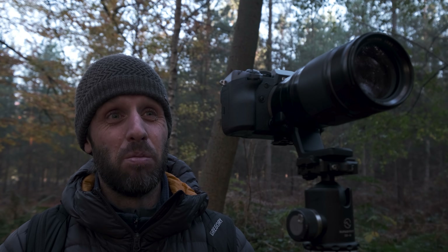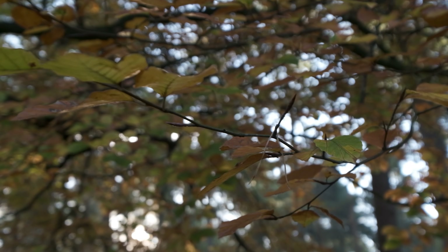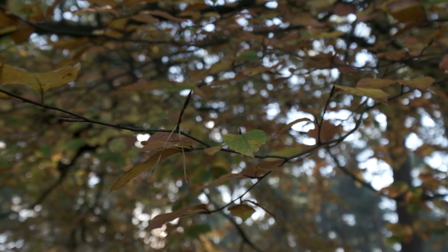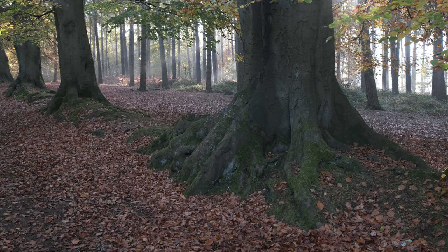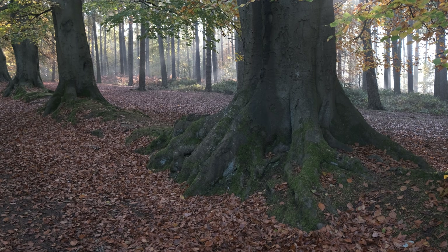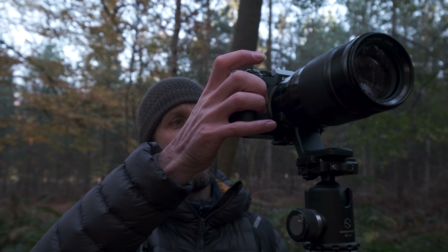The foliage on these beech trees is absolutely stunning — it's just a mixture of colours: greens, yellows and oranges. We've got a carpet of beech leaves on the floor which have already fallen, which is amazing, and the green mossy roots on these trees are absolutely fabulous as well. The light is absolutely stunning.